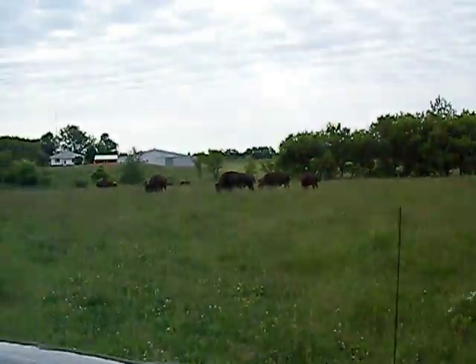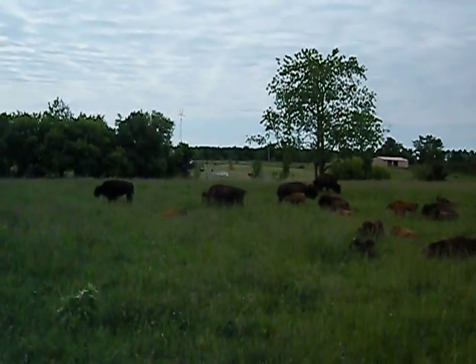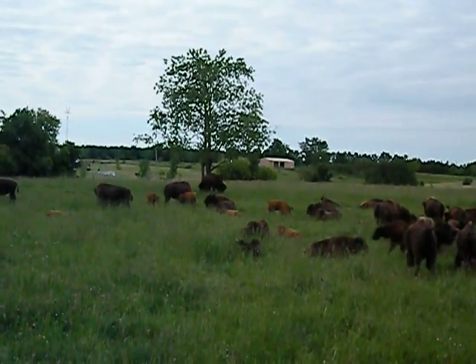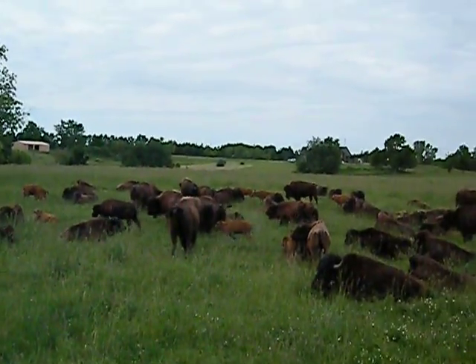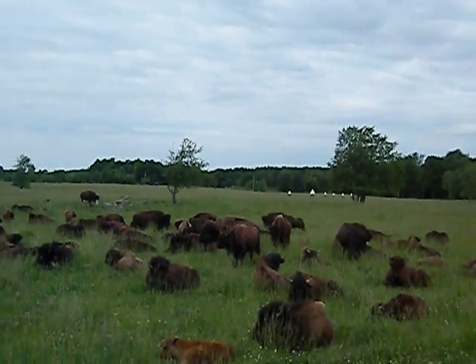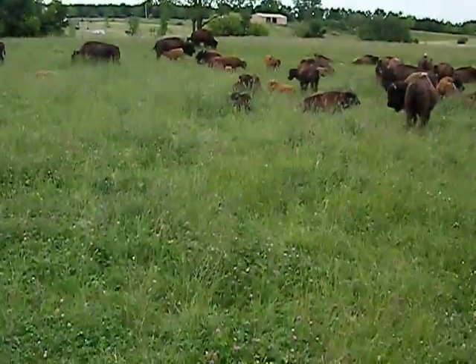They are really shedding this time of year. The one over there has lost most of its winter coat, but yet there will be some of them that this fall will still be losing their winter coats. We do pick that hair up because there are people that buy it and spin it into yarn and make things out of it.